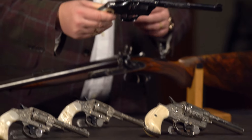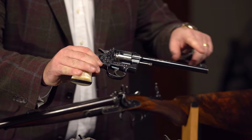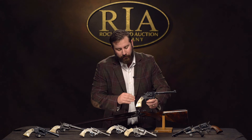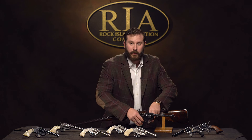Here we have a factory engraved officer's target model. And again, it's in the condition — factory engraved, flat top target gun, beautiful mother of pearl Colt medallion grips.